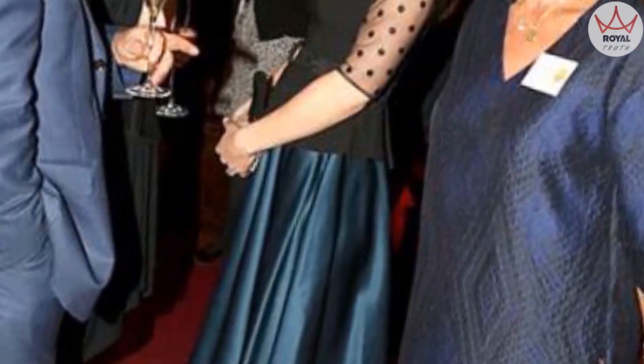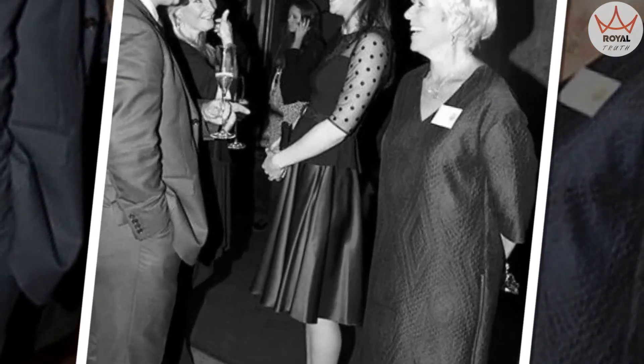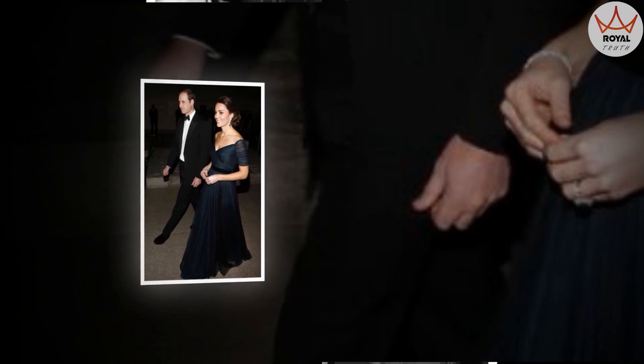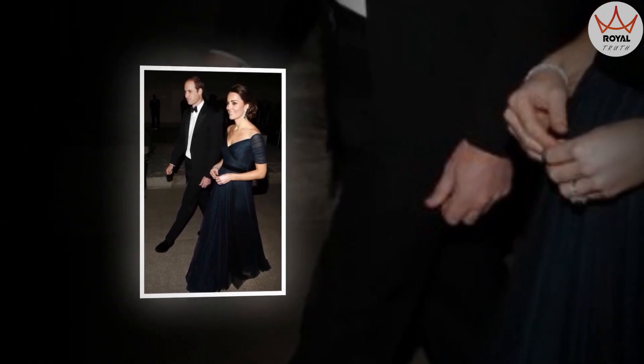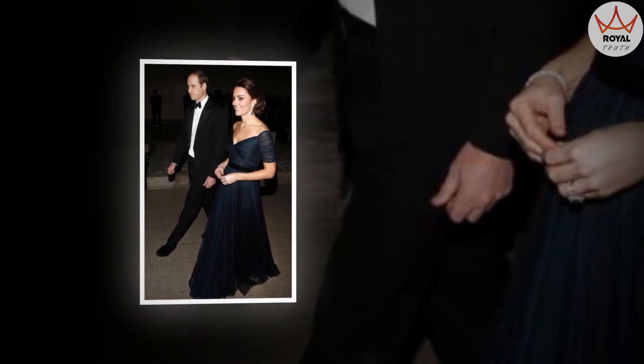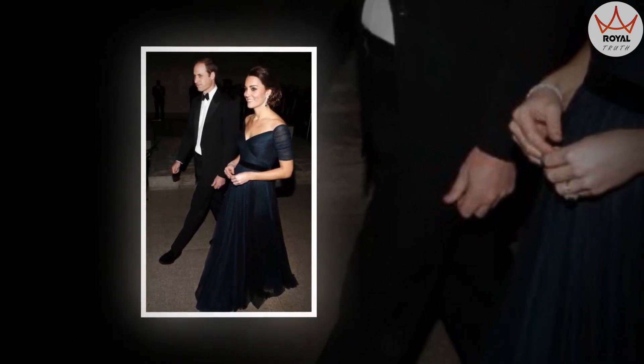Prince William looked as royal and stately as ever in a traditional tuxedo, and seemed as giddy as his wife upon meeting the stars, including 1D bandmates Zayn Malik, Niall Horan, Louis Tomlinson, and Liam Payne. One Direction was one of the many artists to take the stage at the 2014 Royal Variety performance. Ed Sheeran, music icon Bette Midler, and singer Ellie Goulding also performed.